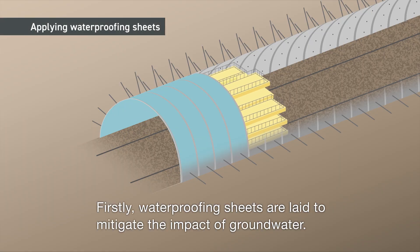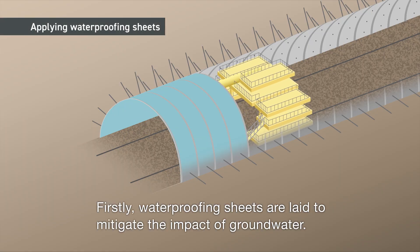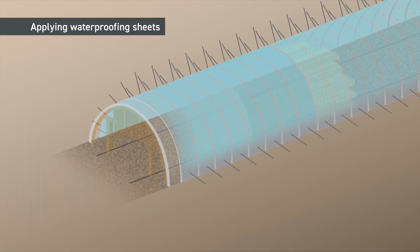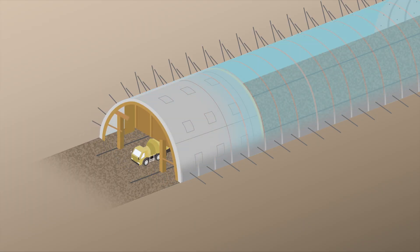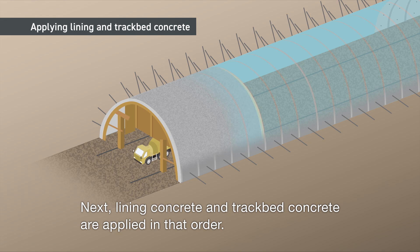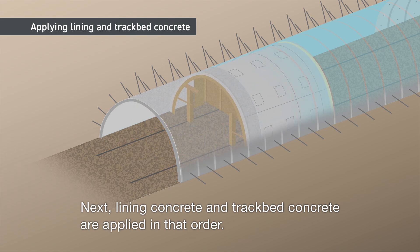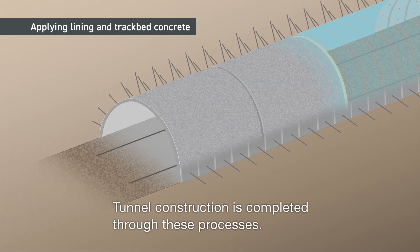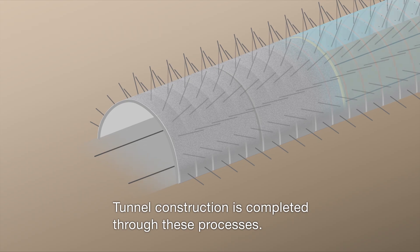Firstly, waterproofing sheets are laid to mitigate the impact of groundwater. Next, lining concrete and track bed concrete are applied in that order. Tunnel construction is completed through these processes.